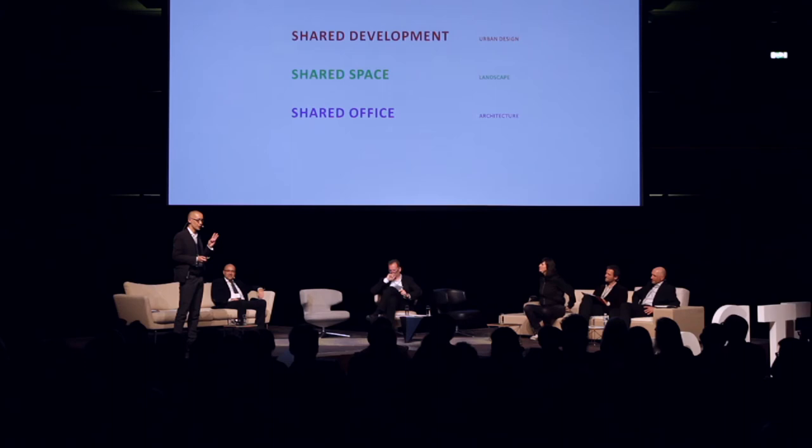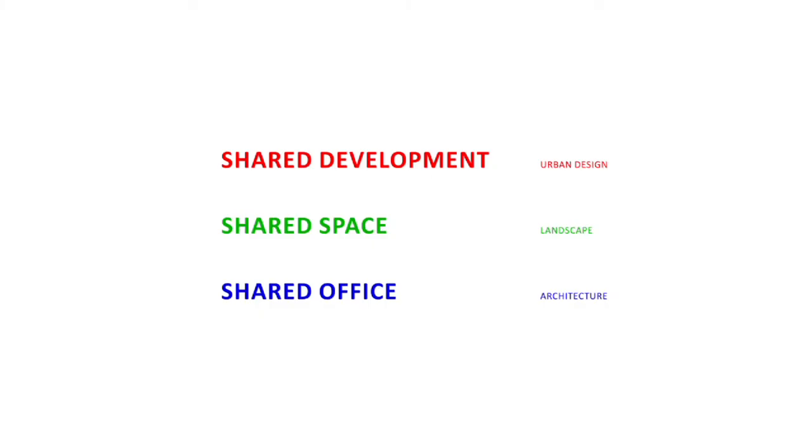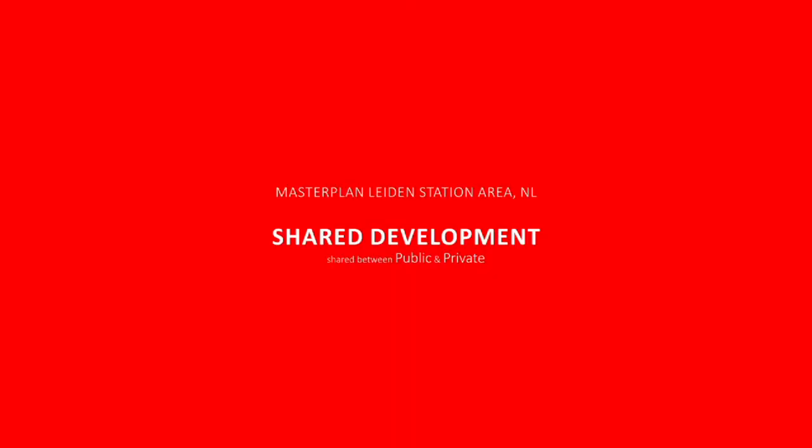Tanya Cushman, Reviewer. Today I'm going to very shortly speak about three projects — red is urban design, green is landscape, and blue is architecture — corresponding to shared development between public body and private body, shared space as landscape design, and shared office, as D6 describes.